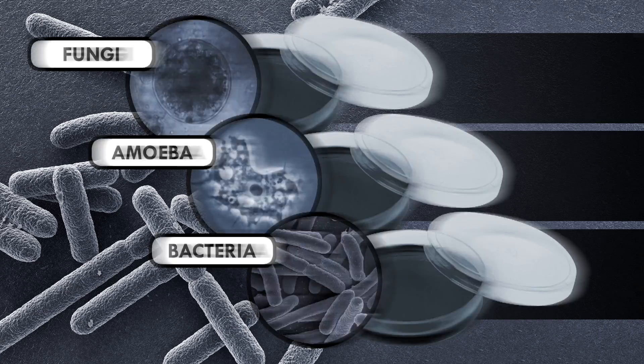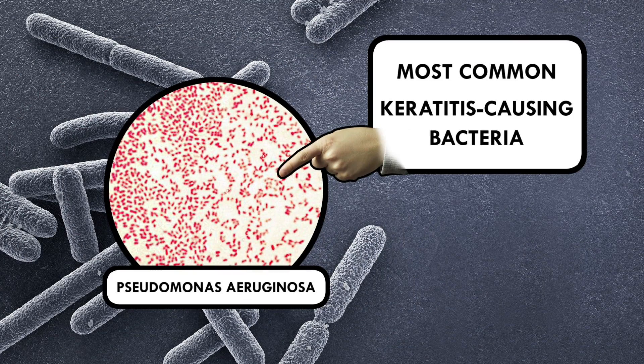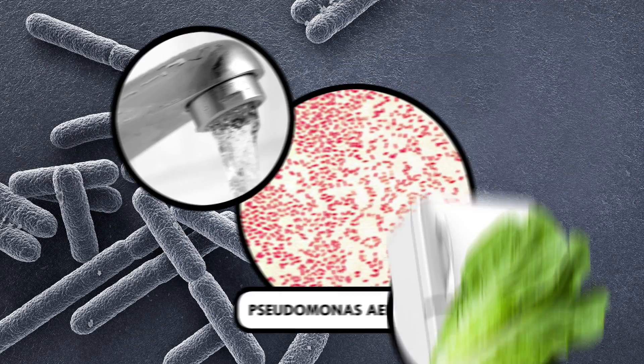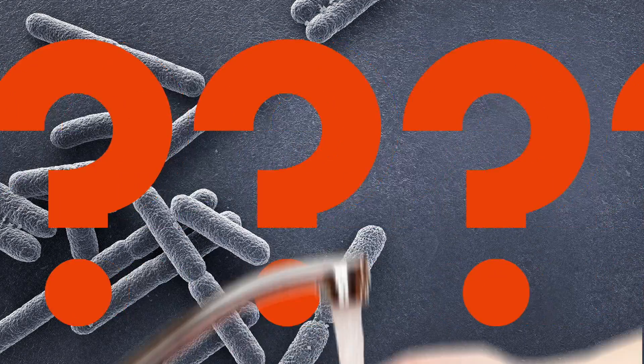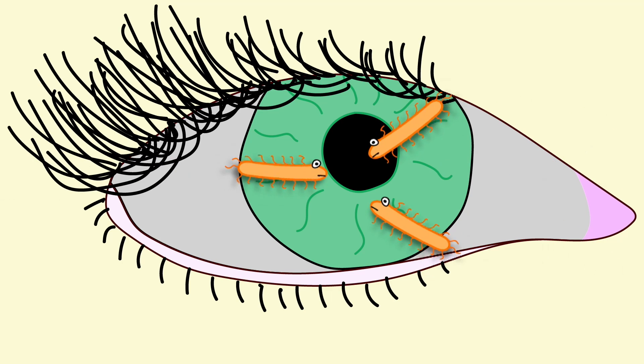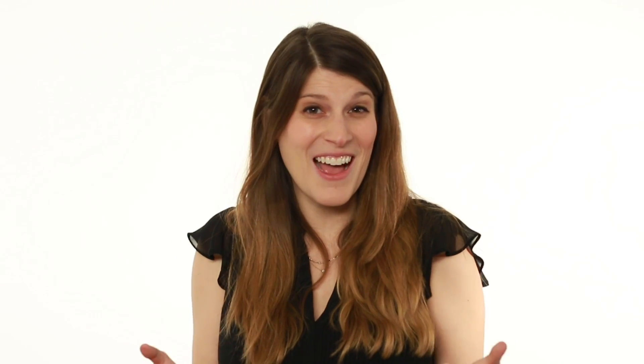Literally. For example, Pseudomonas aeruginosa, which is the most common keratitis-causing bacteria, is actually found in tap water and on the lettuce in your fridge. But if these bugs are so prevalent, why aren't we constantly getting infections? Well, because our eyes are really important for our survival, we've developed lightning-quick defenses to kill most germs that land there. In fact, these defenses are so good that by studying the eye, scientists are starting to learn some secrets for keeping other parts of our body pathogen-free.